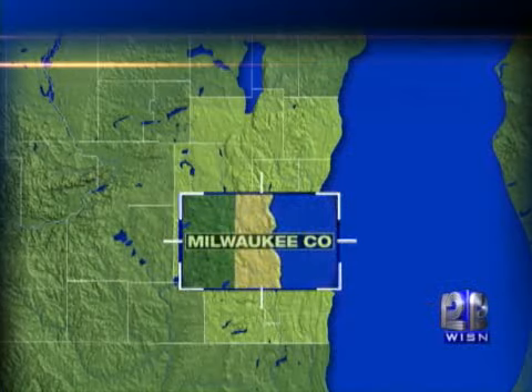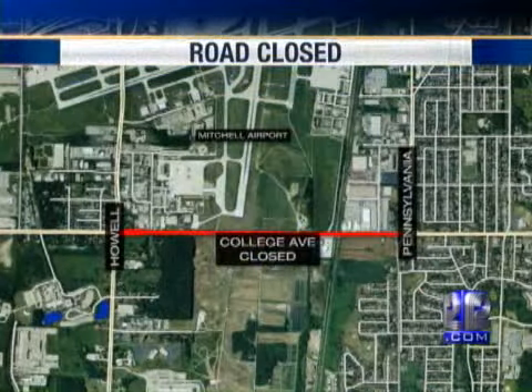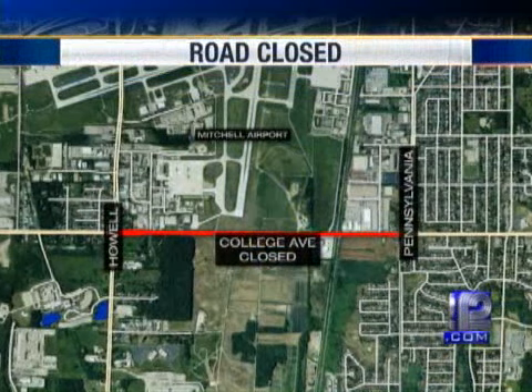A plan to improve safety forces a detour outside Mitchell International Airport. This is what the interruption looks like from News Chopper 12. Starting today, College Avenue is closed from Howell to Pennsylvania. 12 News Patrick Palantonio shows how air travel is changing traffic on the roads.